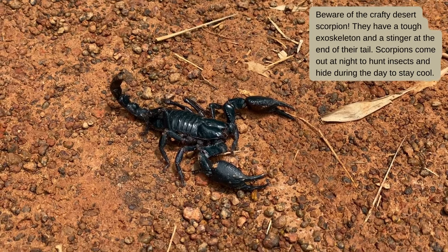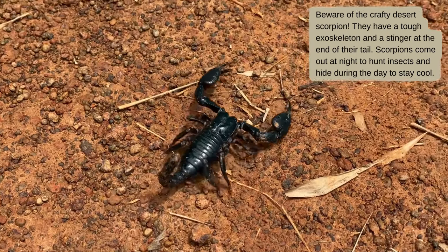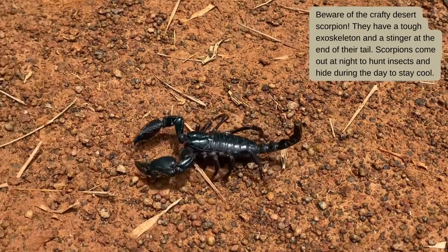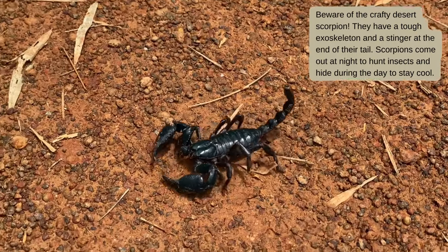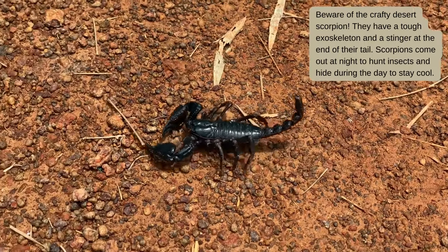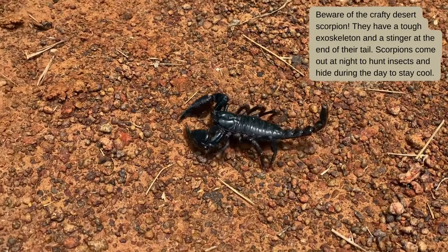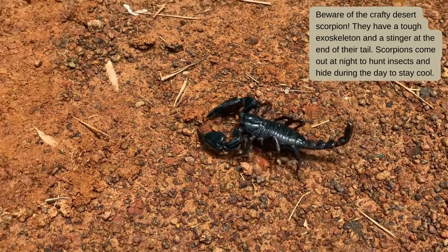Beware of the crafty desert scorpion. They have a tough exoskeleton and a stinger at the end of the tail. Scorpions come out at night to hunt insects and hide during the day to stay cool.